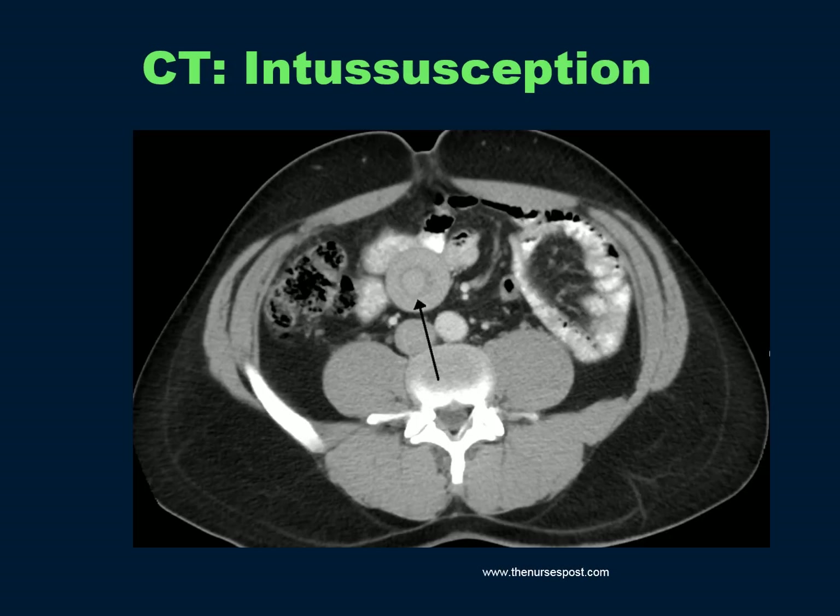Here's a target sign of intussusception. I find there's a significantly high false positive rate of intussusceptions on CT, so following the patient closely with vigilance is key.